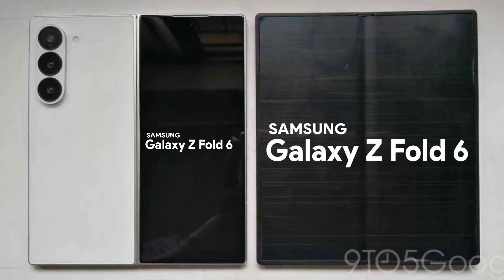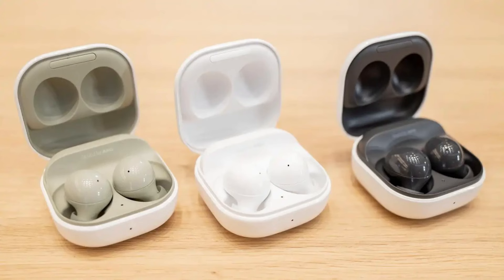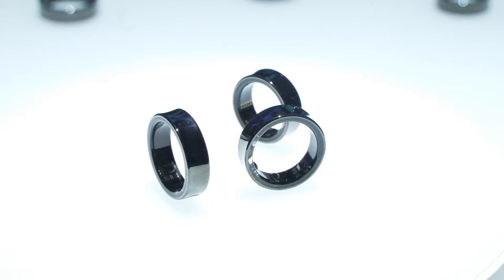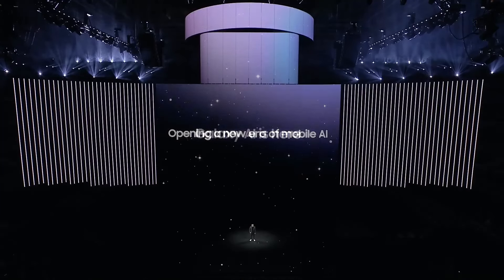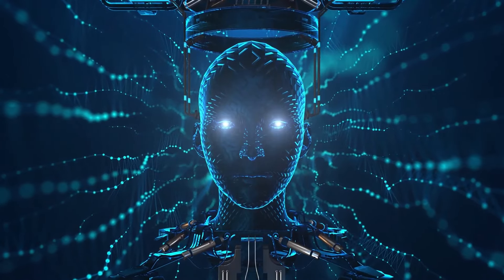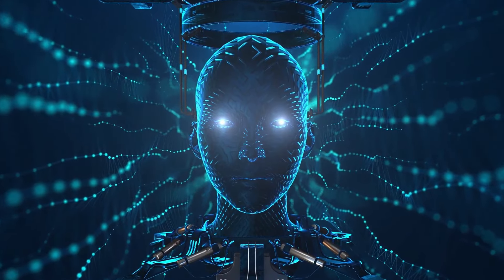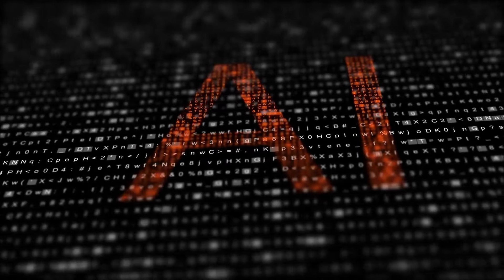At this event, Samsung will unveil new flagship foldables — the Galaxy Z Fold 6 and Galaxy Z Flip 6 — its first-ever ultra-smart watch alongside the Galaxy Watch 7, the Galaxy Buds 3 and Galaxy Buds 3 Pro wireless earbuds, and the Galaxy Ring, its first-generation smart ring. Similar to the Galaxy S24 launched earlier this year, Samsung's press invite emphasizes Galaxy artificial intelligence. The Galaxy Z Fold 6 and Galaxy Z Flip 6 series will debut new AI features, which Samsung plans to extend to older devices later on. Additionally, Galaxy AI will be integrated into the company's wearable devices.